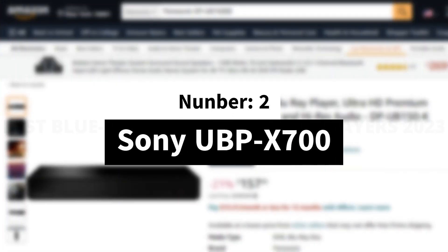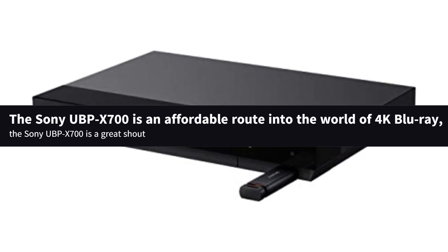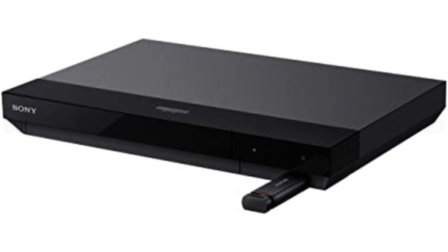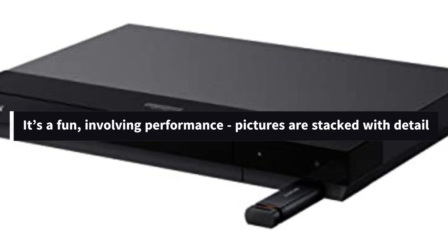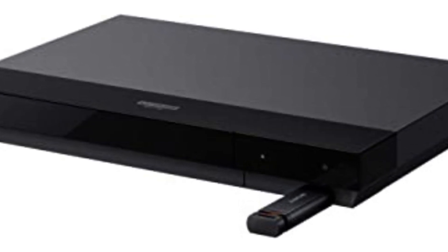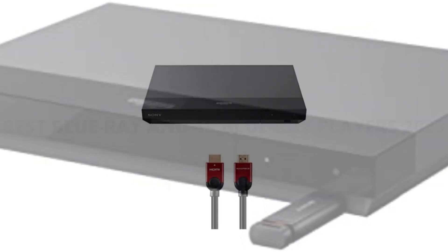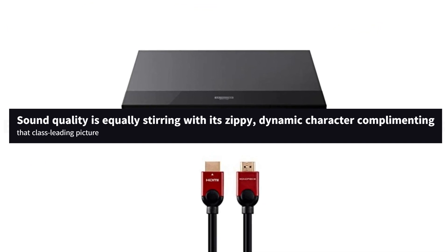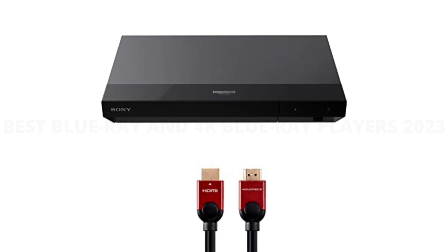Number 2: Sony UBP-X700. If you want an affordable route into the world of 4K Blu-ray, the Sony UBP-X700 is a great shout. It's one of the most talented 4K players we've seen at this kind of money. It's a fun, involving performance — pictures are stacked with detail. The Sony displays a wonderfully subtle picture that's impeccably judged while being hugely entertaining. Sound quality is equally stirring with its zippy, dynamic character complementing that class-leading picture.